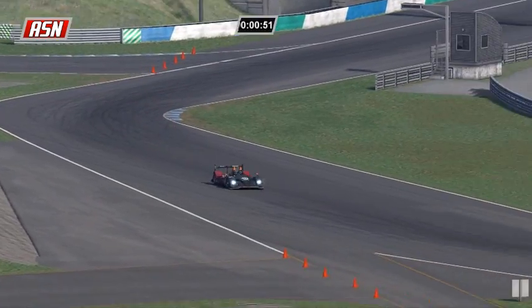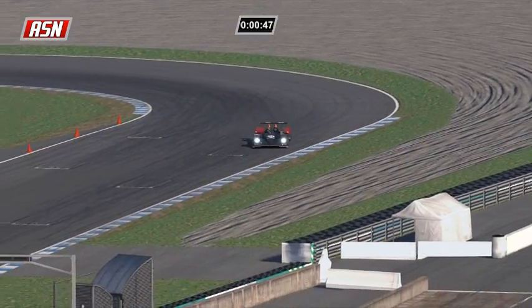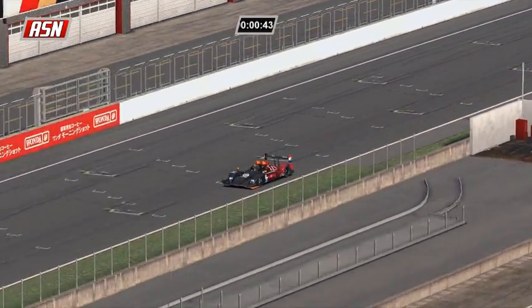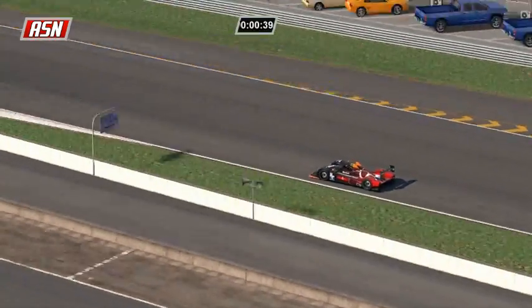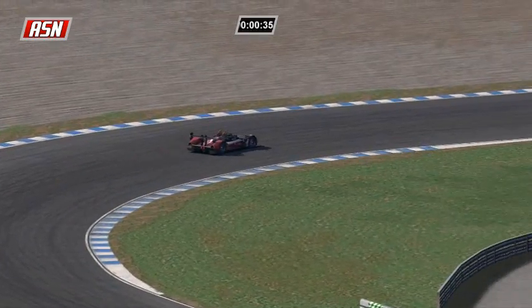Here we go through the final complex - Paul Ilbrink coming down. There's not going to be enough time - white flag this time for Paul Ilbrink here at Twin Ring Motegi. So Ilbrink is trying to bring it home - he's led every single lap so far in this race.